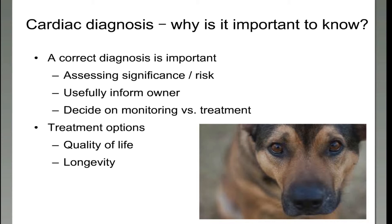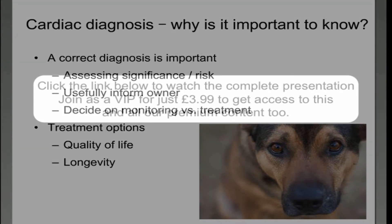We can also talk to you about monitoring versus treatment — do we actually need to treat, or can we just keep an eye on this, or is it advanced enough that we need to start treating? We can also talk about the treatment options and what effect they may have on quality of life and longevity — so length of life.